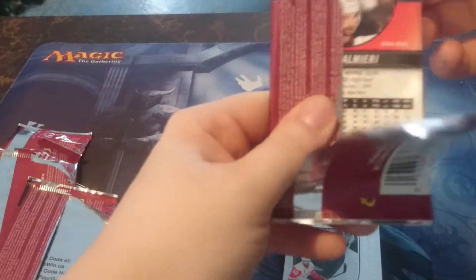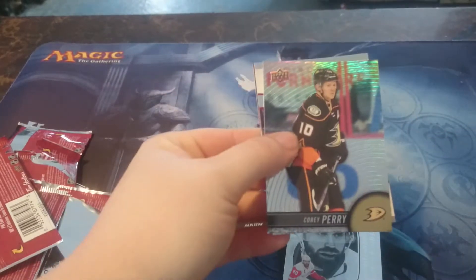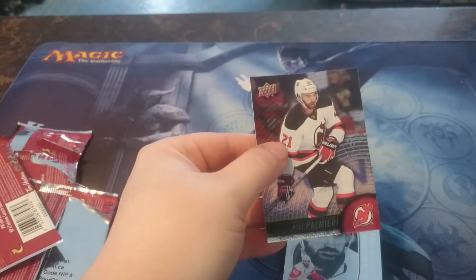And for the last pack, we have Corey Perry, a game day actions Connor McDavid, and Kyle Palmieri.